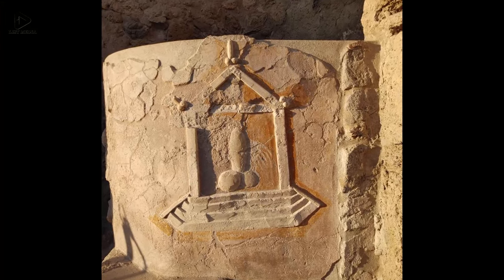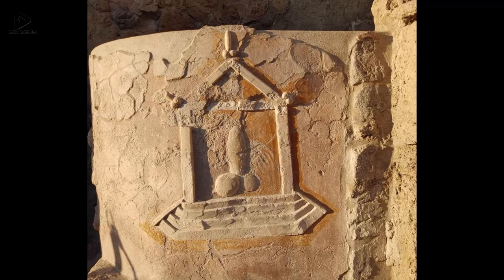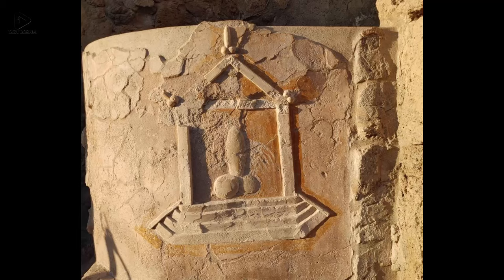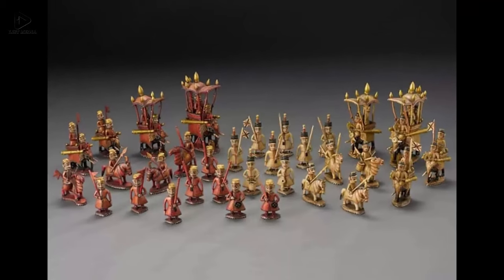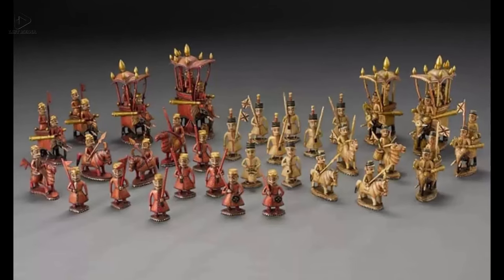Five: A relief on the wall of one of the Roman houses in Pompeii. According to a belief at the time, the phallus brought good luck and protected against bad luck and black magic. Six: Ivory chess pieces depicting the British and Indian armies, India, 1850.